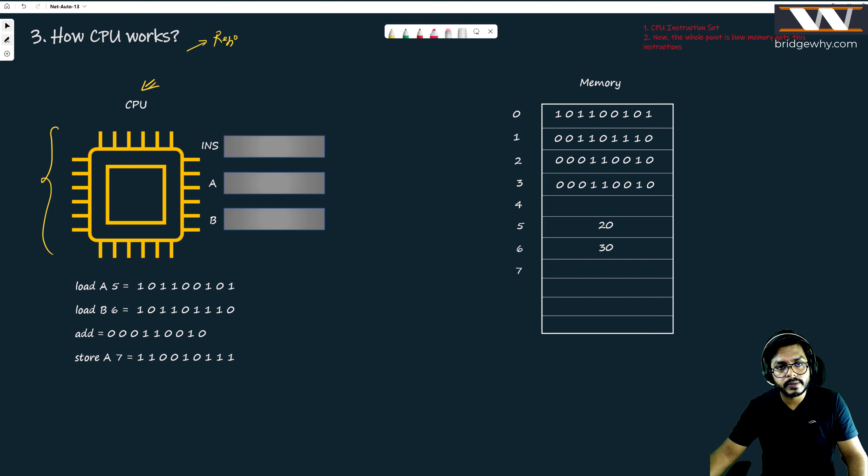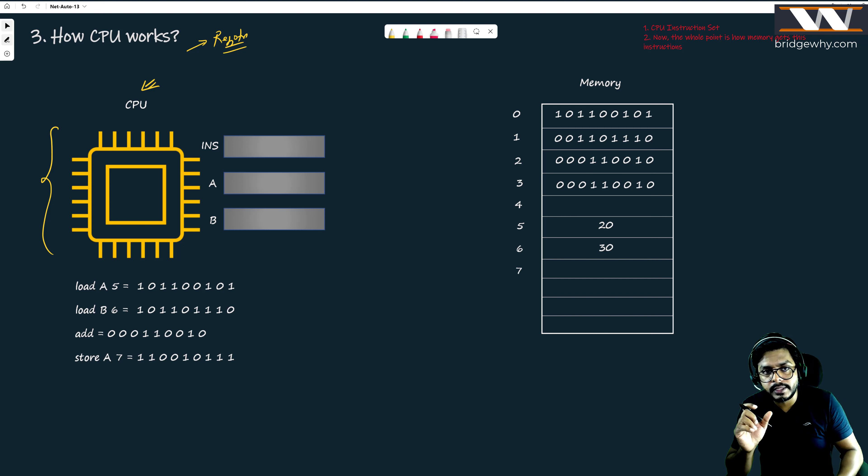Just give me 10 to 20 minutes to explain this concept. The CPU also has some units which can store data, and those units inside the CPU which can store data are known as registers. The CPU can store data, but only a very small amount, in its registers.